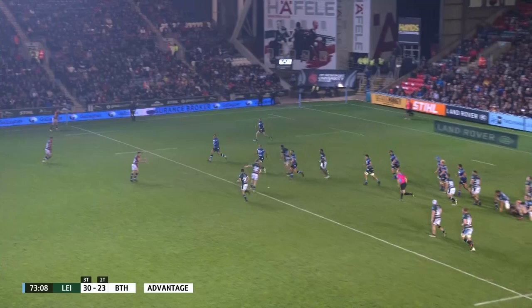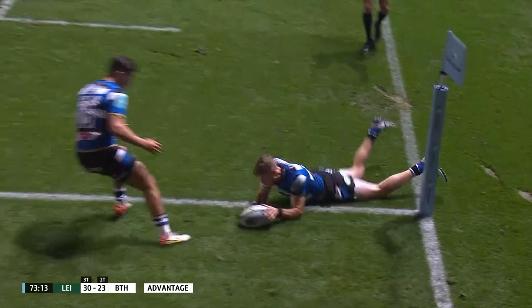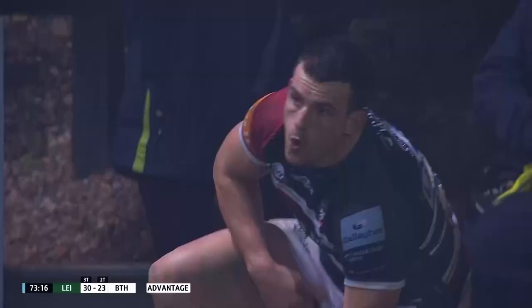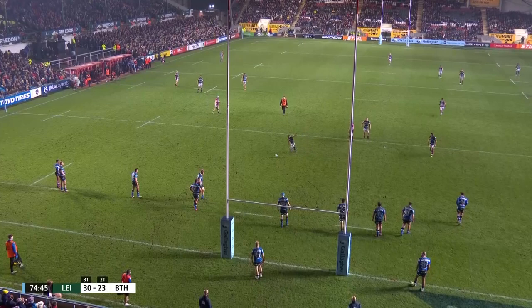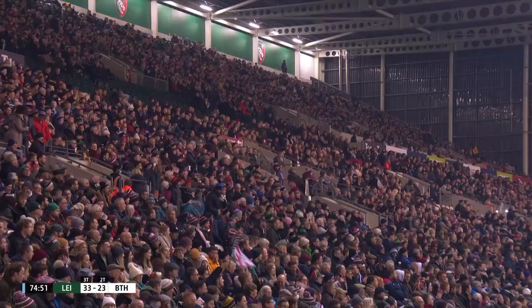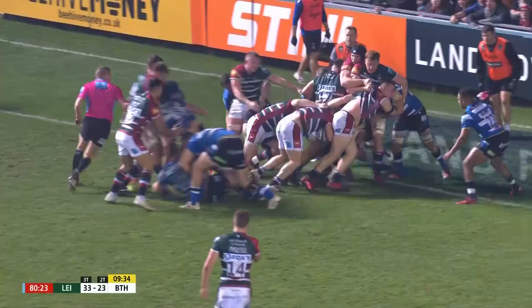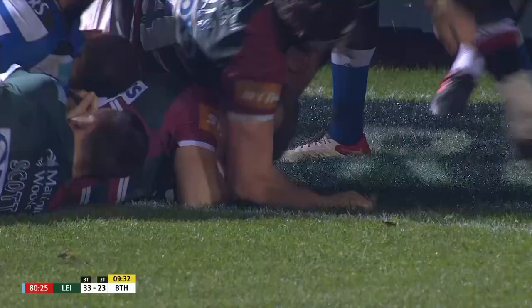Wigglesworth and then Hegarty testing with the kick — not far away. However, the insurance of the penalty. Another night where Ford's kicked his kicks. Five to go, Leicester 33, Bath 23. And now Tom Cowan Dickey, Luke's big brother, trying to do the kind of work that his little brother does so often at Sandy Park.